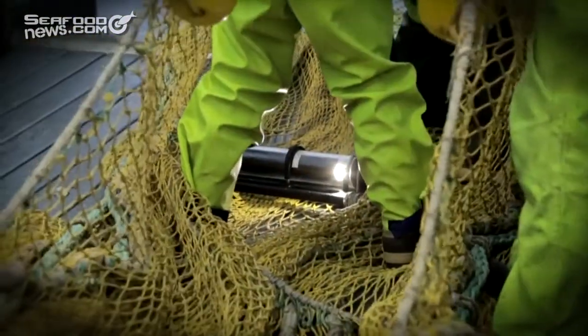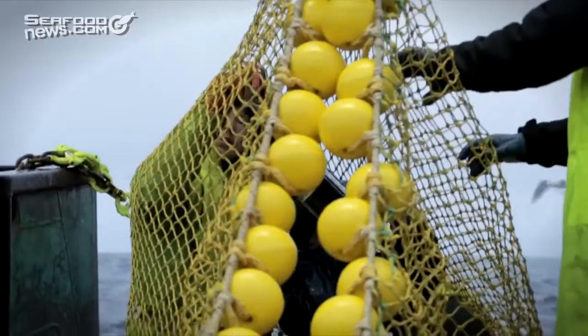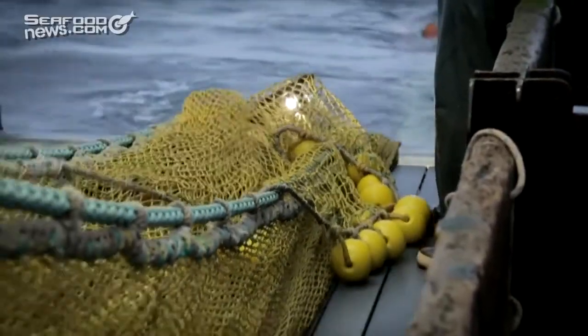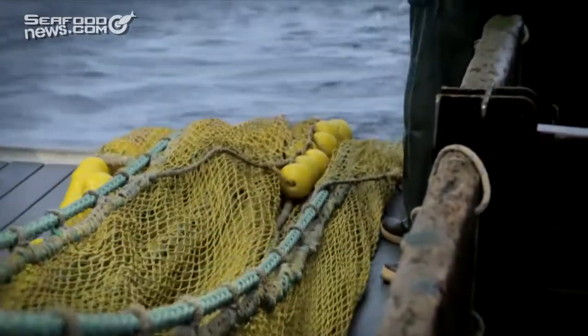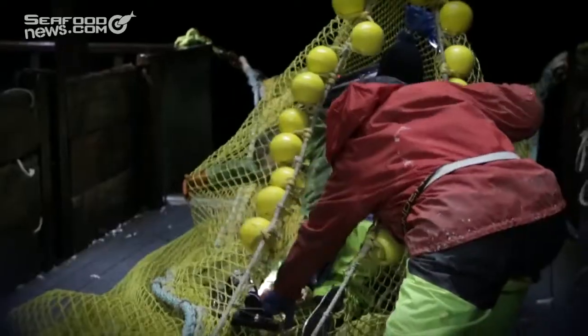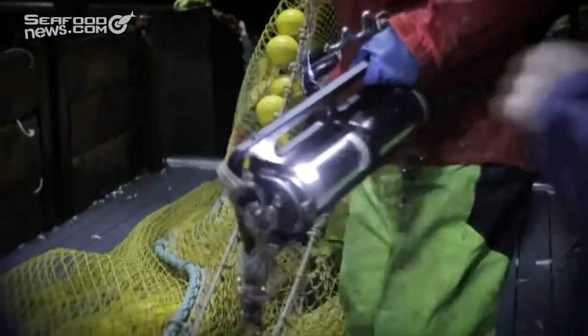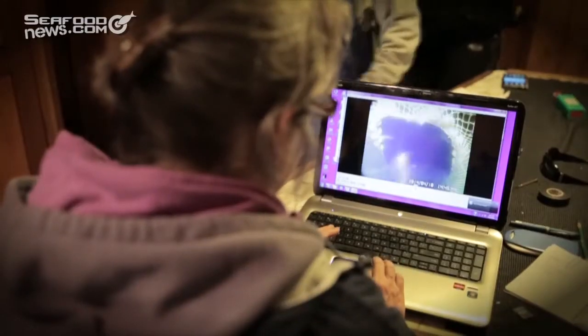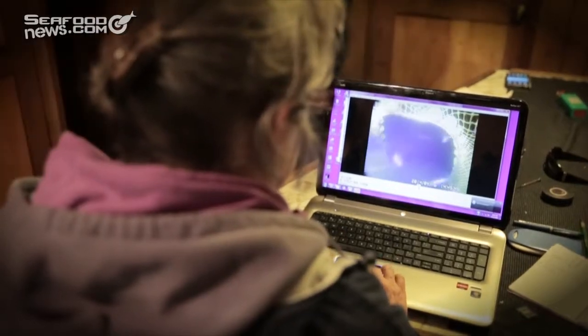To have eyes in the sea, fishermen placed cameras with high-powered lights near the excluder device. Now they can watch which fish are going out and which fish are staying in. Now guys can put their excluders in, they can get video of their excluder in action, they can see what they think works and doesn't work for themselves. So the enthusiasm and the ideas have really increased. We're at the point now where we're developing concepts, and the fleet is refining it. And that's where we always hope to be.